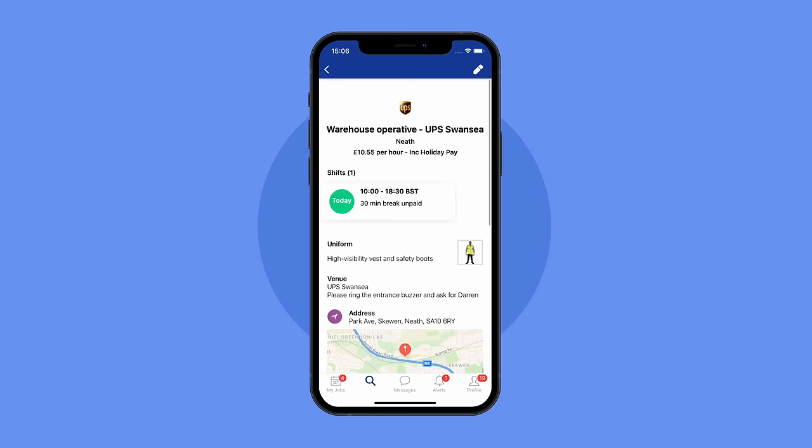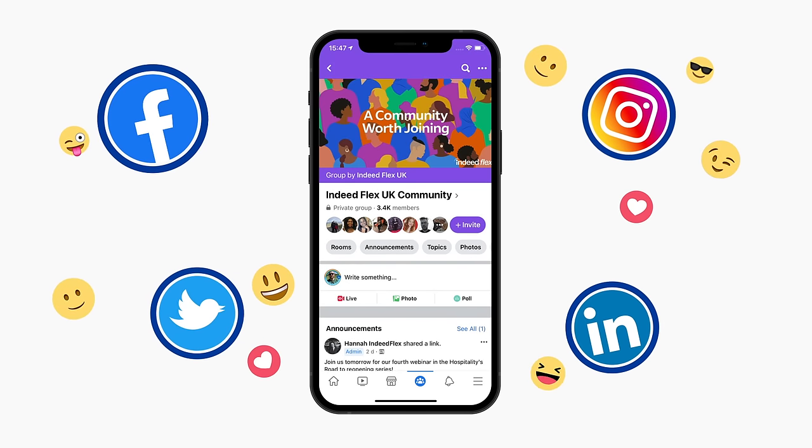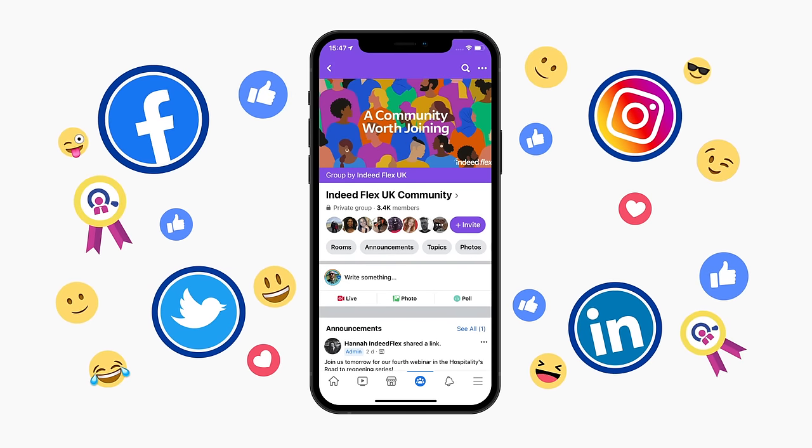You can start booking jobs and choose your rates right away. You'll also join our Flexer community, where you will have access to monthly perks, rewards and weekly pay.